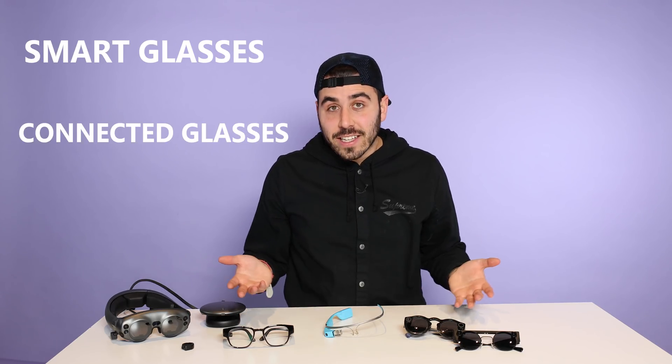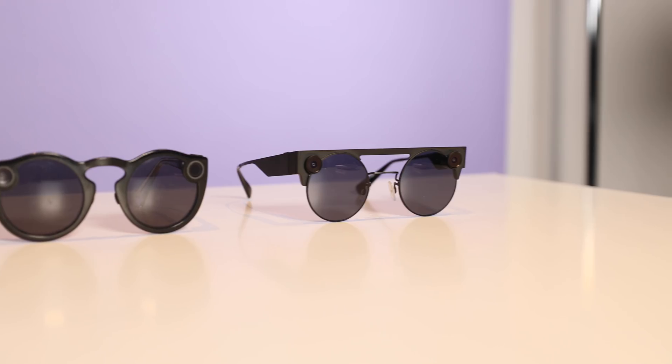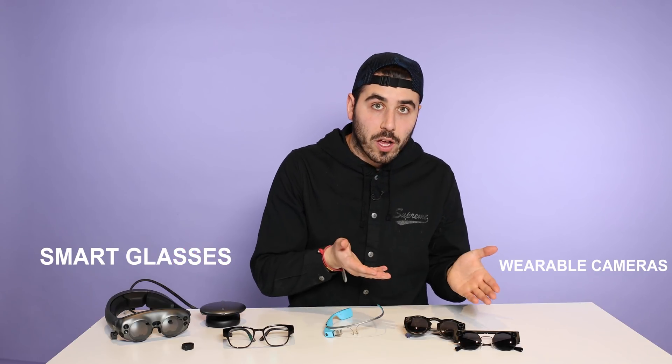What do we call these? Smart glasses, connected glasses, wearable technology. I consider all of them wearable tech because you can wear them all. But wearables also includes things like fitness trackers, smartwatches, and I guess you can consider AirPods wearables too. But for this video, I'm going to focus on the difference between what I'll call smart glasses and wearable cameras.